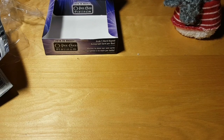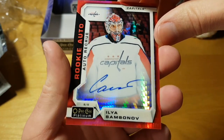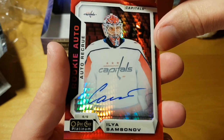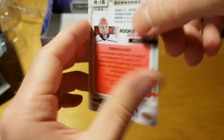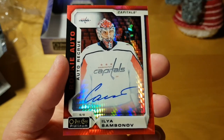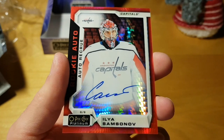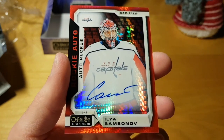Overall, I think that's a crazy good box with this Ilya Samsonov of Metallurg Magnitogorsk hard auto numbered to 250. Of course when you break these boxes you can't expect anything like that, but this box — I was expecting a scrub auto and this ended up being one of the best hockey cards I've pulled in a very, very long time.